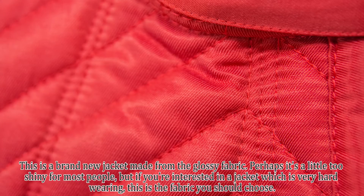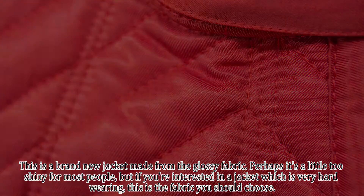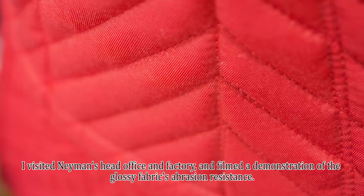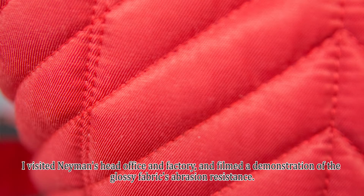This is a brand new jacket made from the glossy fabric. Perhaps it's a little too shiny for most people, but if you're interested in a jacket which is very hard wearing, this is the fabric you should choose. I visited Neyman's head office and factory and filmed a demonstration of the glossy fabric's abrasion resistance.